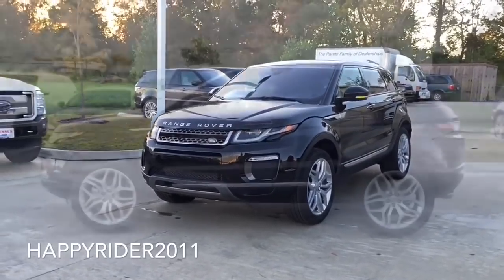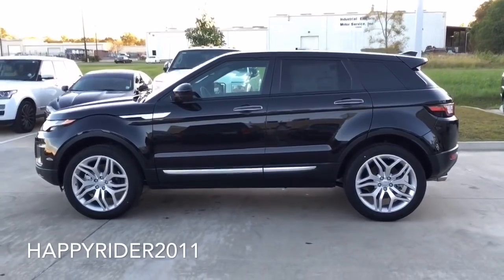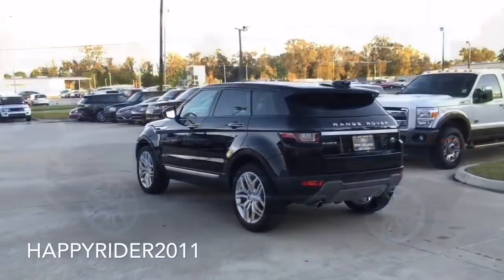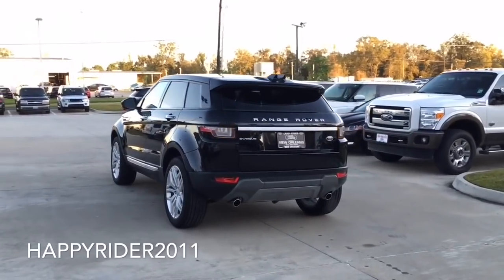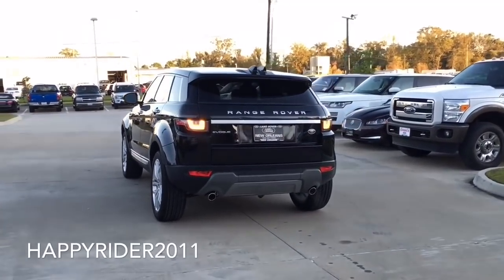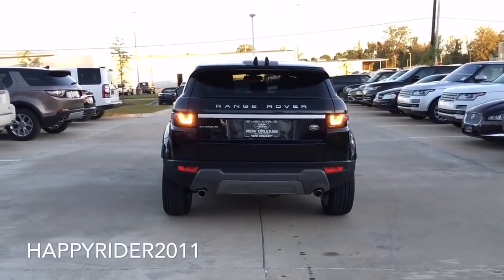The Evoque has been famously known for its award-winning distinctive design. From the rising beltline, muscular shoulder to the tapered roof, it gives the Evoque a capable and athletic appearance. It is really capable in any weather conditions. With the adaptive driving system tunes, the Range Rover Evoque tackles all terrain and weather conditions with confidence to deliver a more dynamic experience.